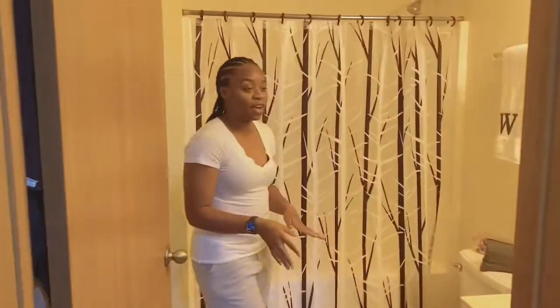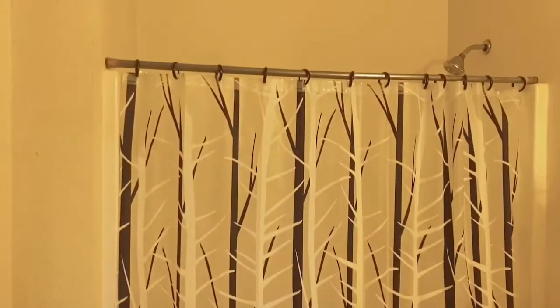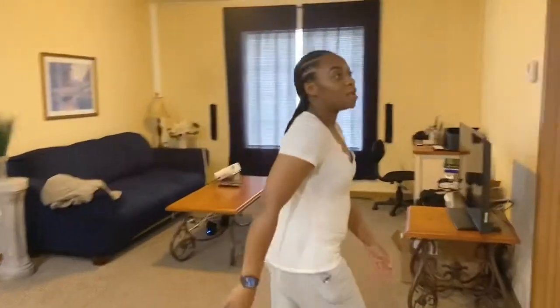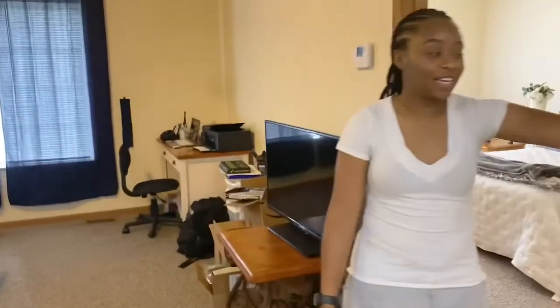This is my bathroom — really small, really cute. I have a shower, my toilet, my toiletries, and my sink. This is where I get ready every morning.